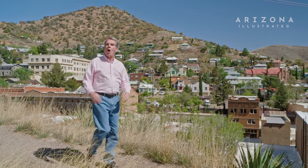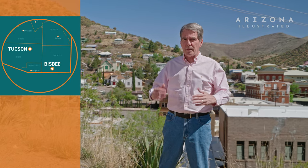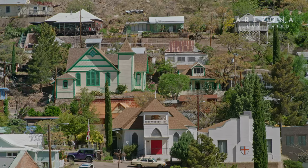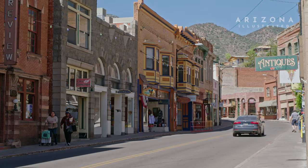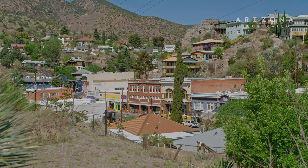Hello and welcome to an all new episode of Arizona Illustrated. I'm Tom McNamara. Today we're taking you off the beaten path in the small and beloved town of Bisbee, Arizona. The town sits 11 miles north of the border with Mexico and it's the governmental seat of Cochise County. This community tucked into the Mule Mountains was founded in 1880 because of the area's rich copper and precious metals reserves, and it was incorporated in 1902.